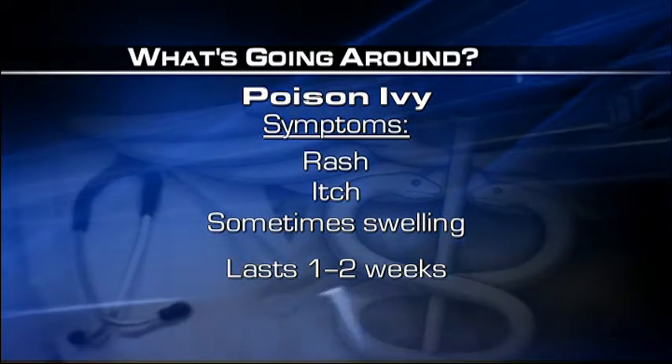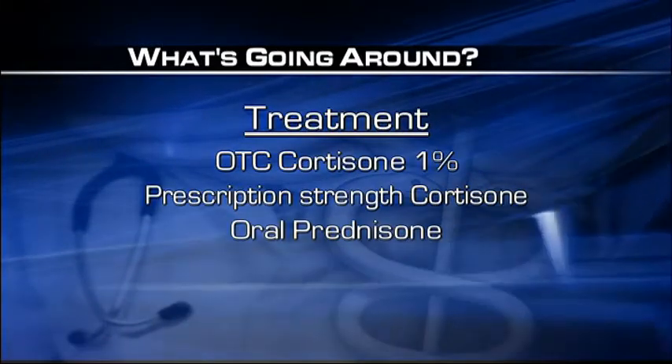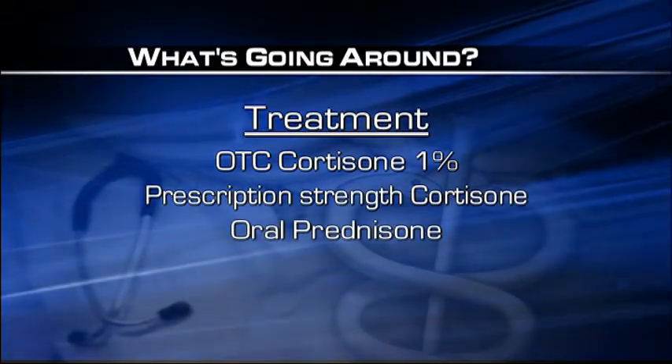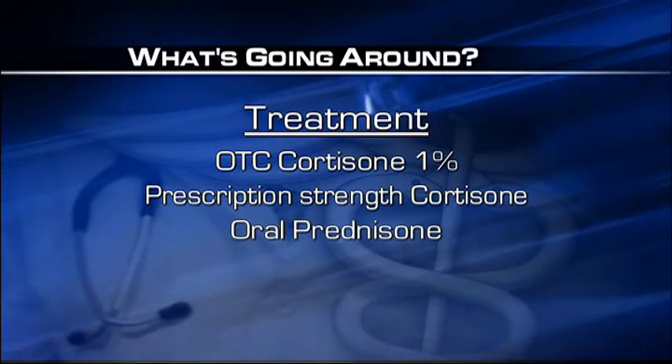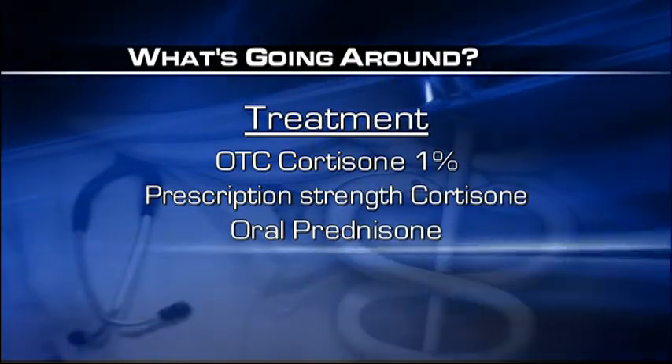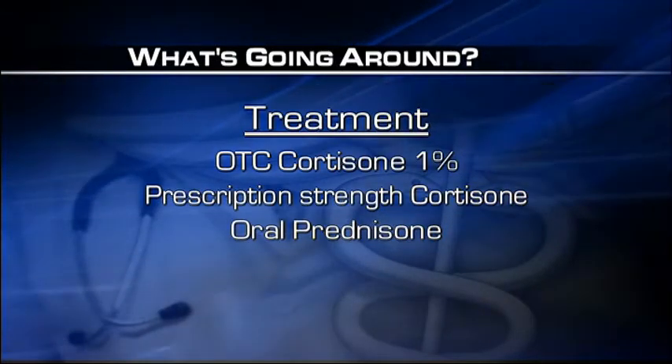Poison ivy can last between one and two weeks. You can treat it with an over-the-counter cortisone, or if your case is more severe, you may need a prescription-strength cortisone. If your case is more extensive and involves the face or genitalia, you may need to get an oral prednisone from your doctor.